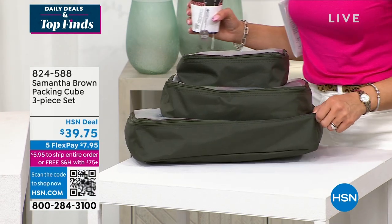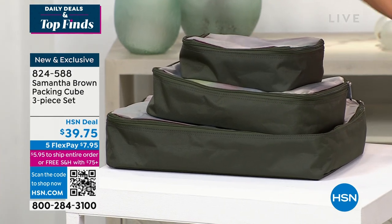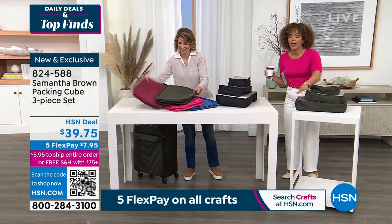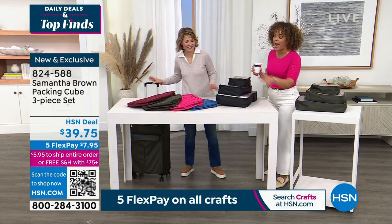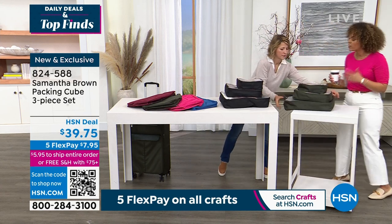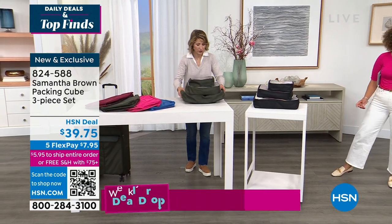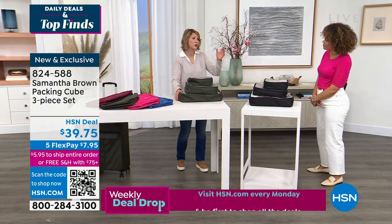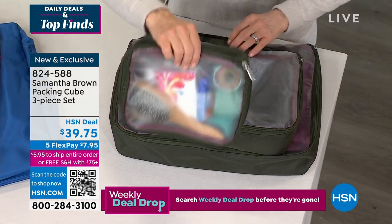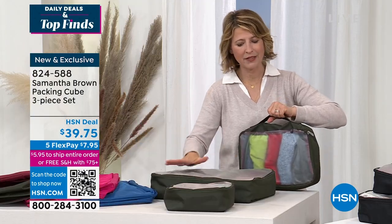Packing cubes are another thing that sells out fast — anytime we get a restock of Samantha Brown it's just gone. If you can get the packing cubes, every travel blogger on TikTok, Instagram, and Facebook says get packing cubes, but Samantha has been doing this for years. We have three different sizes. This has been in her collection for 13 years — I think we've sold 250,000 to 300,000 of these. This is our stock until May. You get a small, medium, and large packing cube with handles and a lovely clear top.